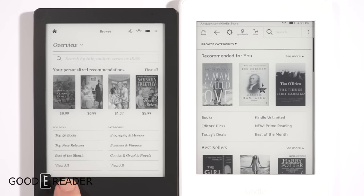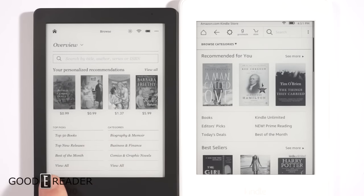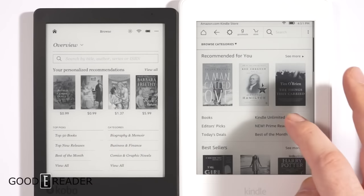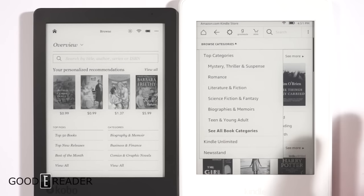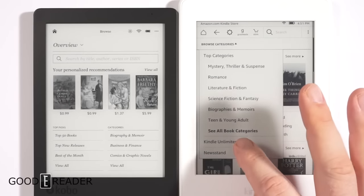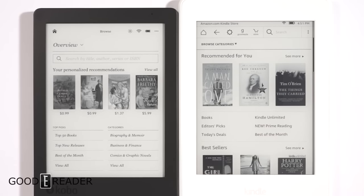With Amazon they have things like editors' picks and today's deals, whereas with Kobo everything is right there — some categories, some top picks — and they actually have view walls. With Amazon you can't really do that unless you go to browse categories and then browse all categories. So overall, Kobo fits everything on one single screen, whereas with Amazon it's more of a scrolling experience.